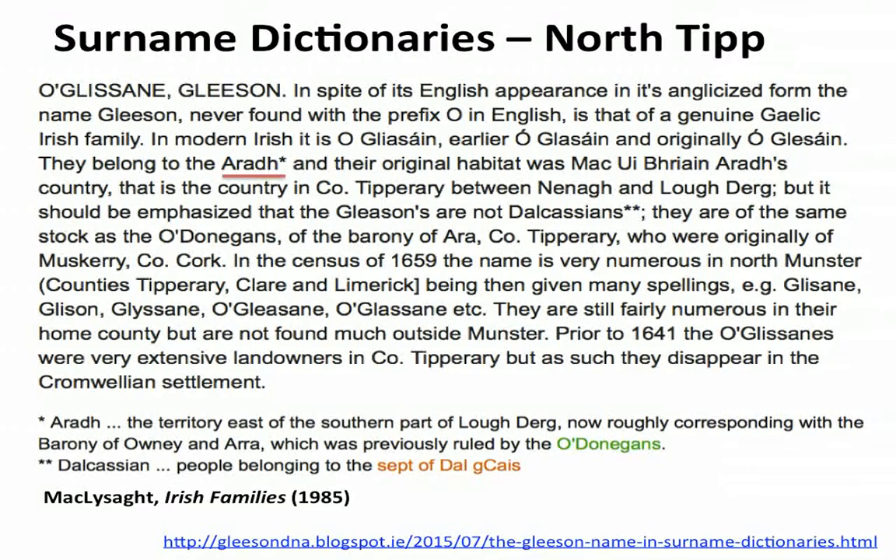Immediately you have this problem of translation, pronunciation, and people spelling the same thing in different ways — very confusing and you can easily be misled. The Barony of Arra was named after the Arra, but they were originally from Muskerry, County Cork. So now we're being translocated to County Cork — a completely different area. They were of the same stock as the O'Donoghans. Remember the O'Donoghans because they've caused me a lot of trouble.